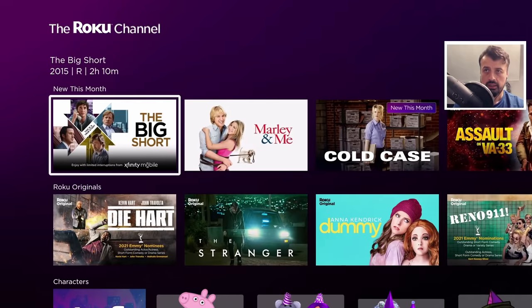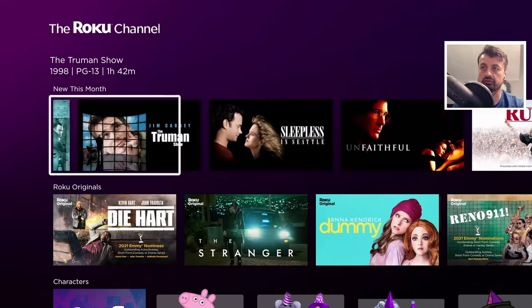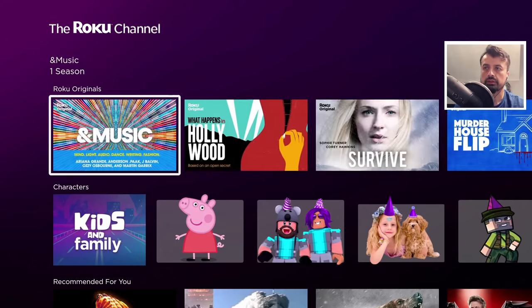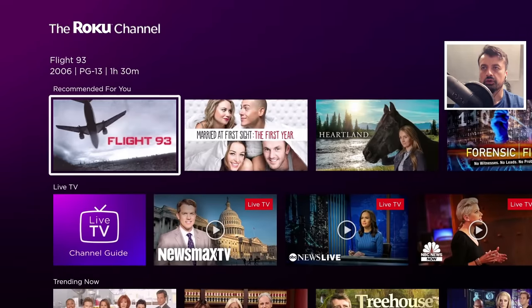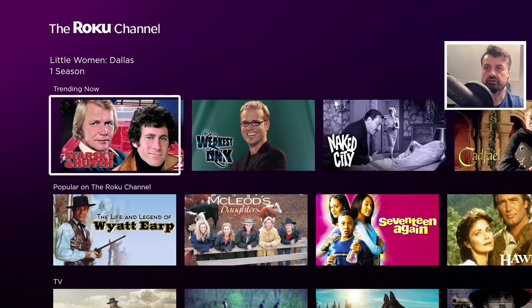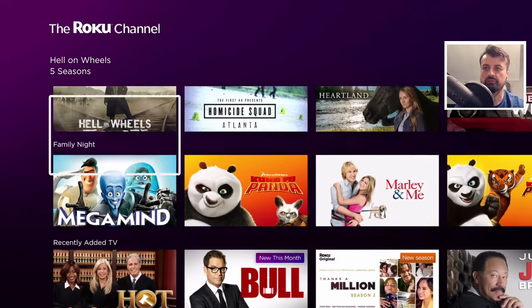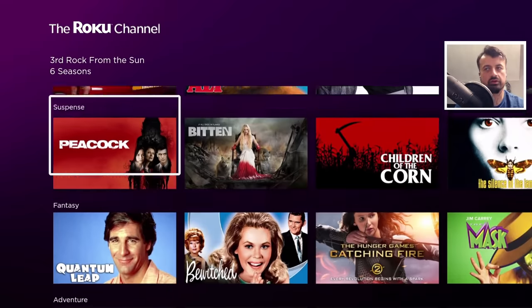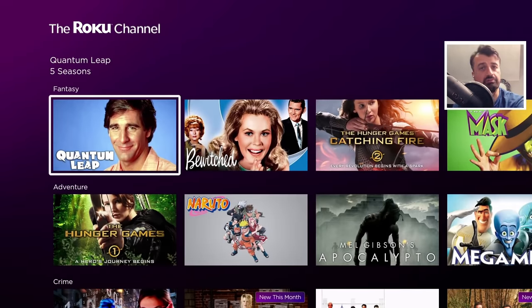There's a section for new this month showing recently added content — lots of different shows and movies. Then you've got some original content, very similar to Netflix originals but from the Roku Channel. You've got a characters section for kids, a recommended section, trending, popular, TV, family night, recently added TV with reality, crime, and sitcoms. For a completely free application, they've really jam-packed it with lots of great free content.